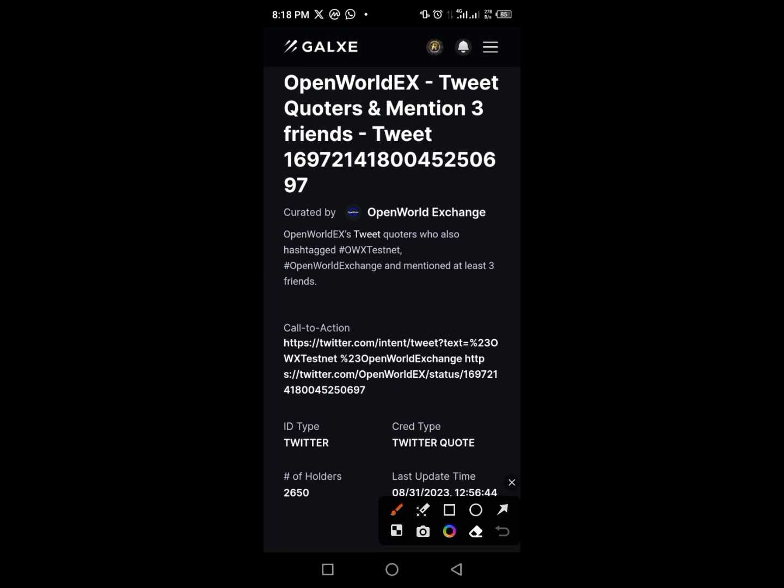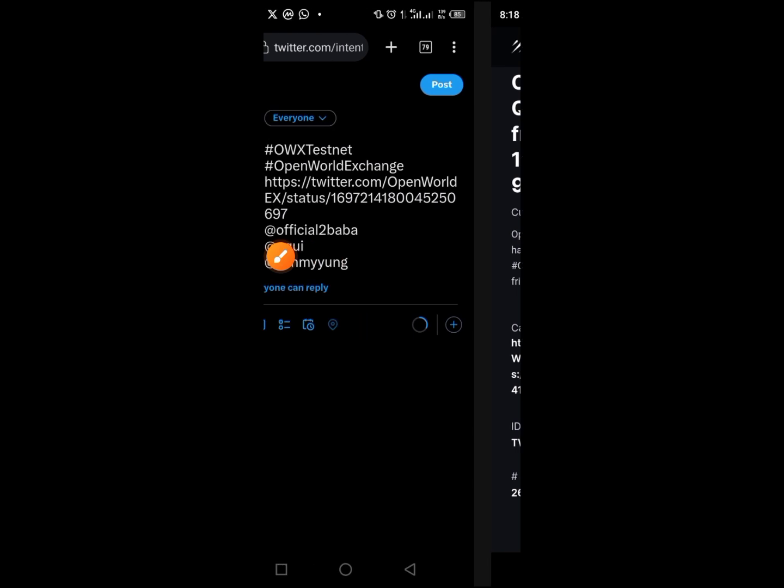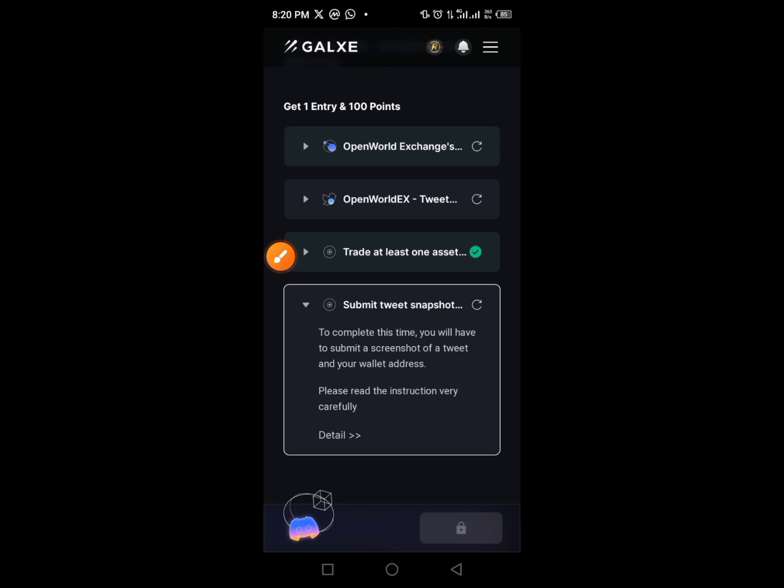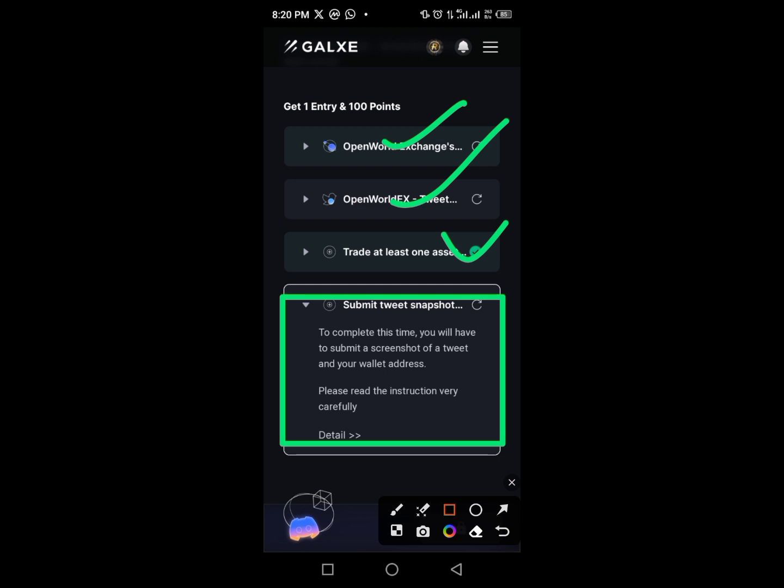There is an important task here — the retweet. Make sure you do this retweet as it is compulsory. Once you retweet, you have to tag three of your friends — they can be random friends, as you can see on the screen. Tag three random friends, then tap 'Post' to post this project. After posting, this task tick may take up to two, three, or sometimes six hours to appear, so don't worry — it will show up later in the day.